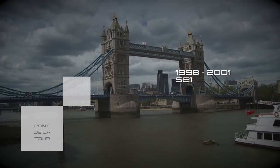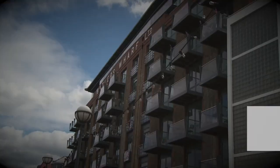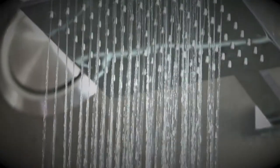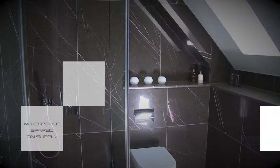We regenerated Butler's Wharf — now a world-famous address with stunning views of Tower Bridge. We used the finest fixtures and fittings from the best suppliers.